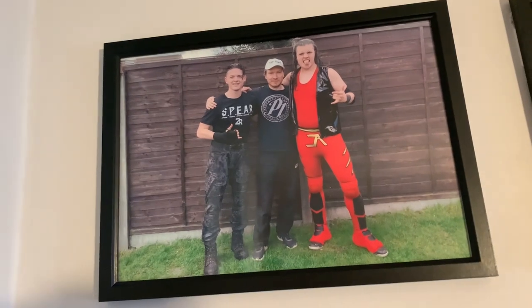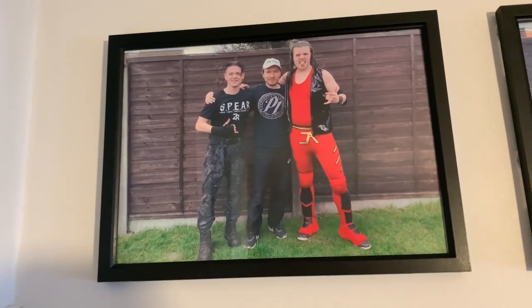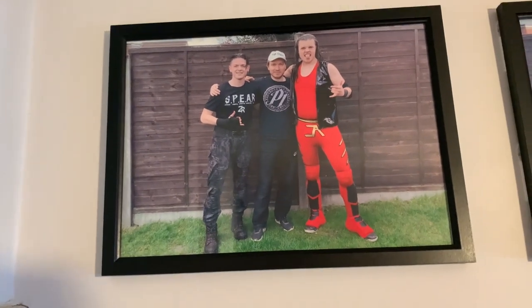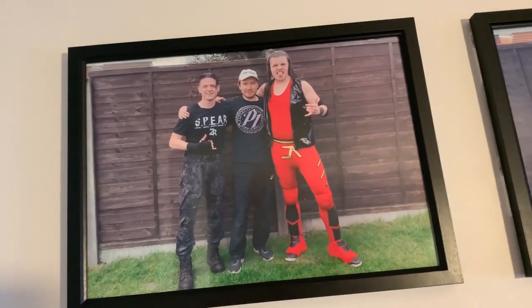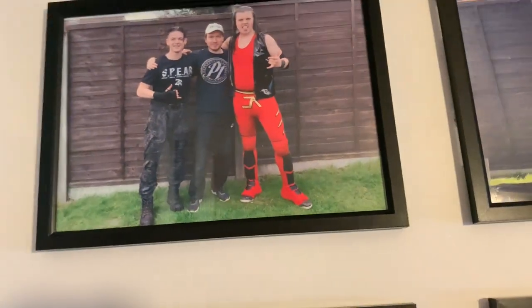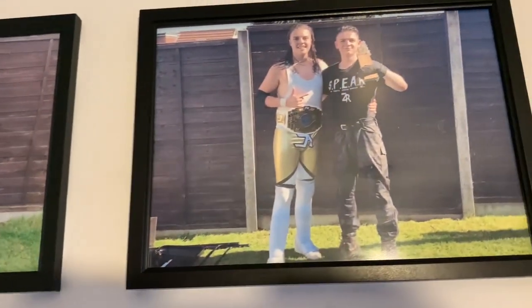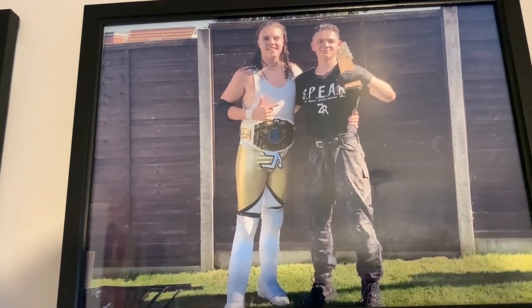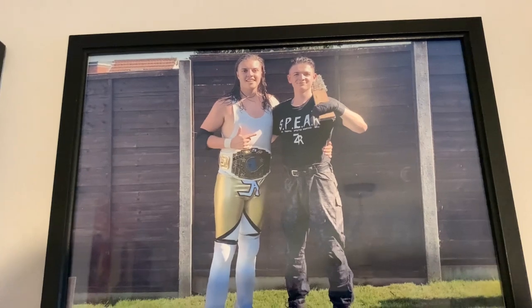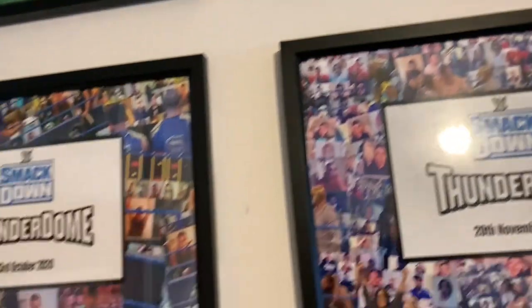Breaking kayfabe right now — we have this awesome photo of me, Kip, and Zach that we took from the triple threat match just before the match started. Kip still has his hair here. Then right here, Zach and I took this photo just before my retirement match.